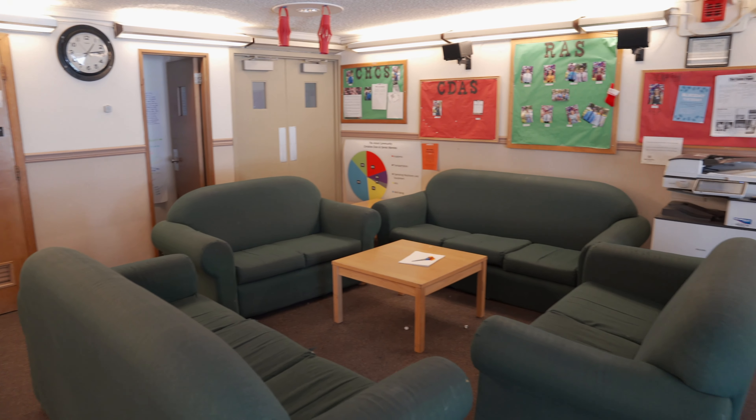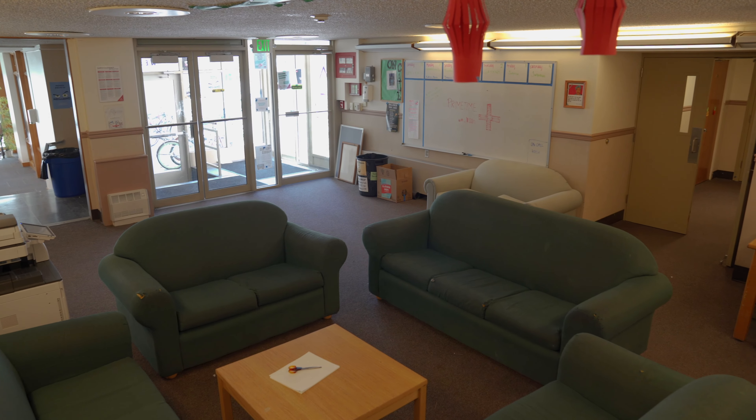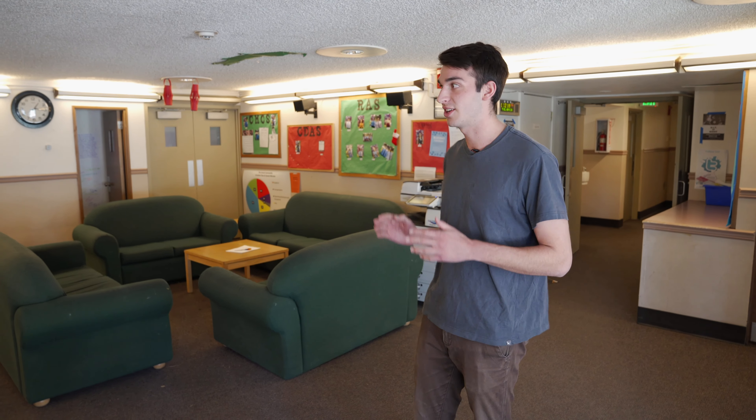So this is the lounge of Errand. It's kind of the nucleus of the building, so wherever you enter from you will always end up in the lounge. There's always people hanging out here, so it's just super social. You always see people you know and get to say hi, and then you can just kind of access any part of the building from here.